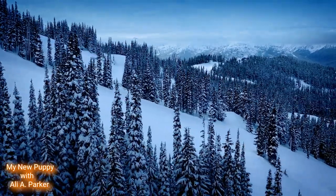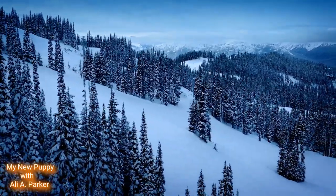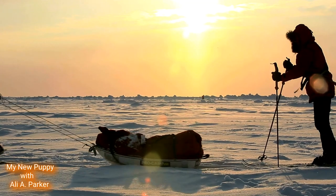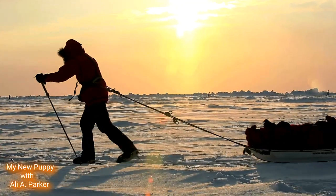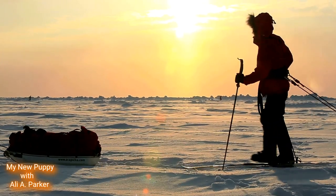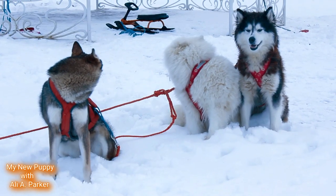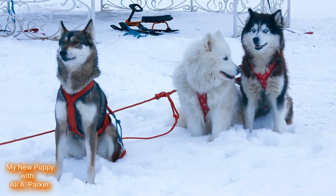The Samoyed dog breed originated in northern Russia and Siberia near the Arctic Circle. These dogs lived in some of the coldest climates on earth. They get their name from a semi-nomadic people from Asia called the Samoyedic people. These dogs were used as sled dogs, watch dogs, and also hunting dogs.